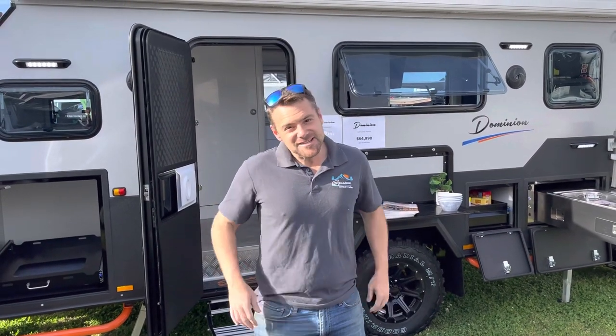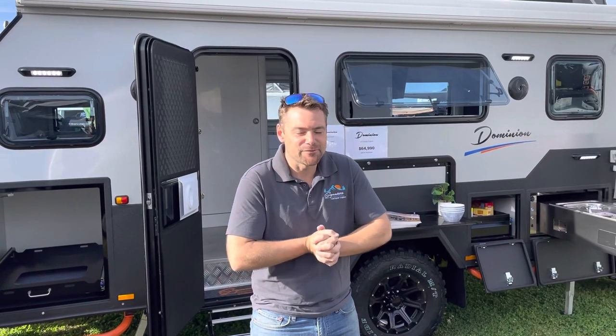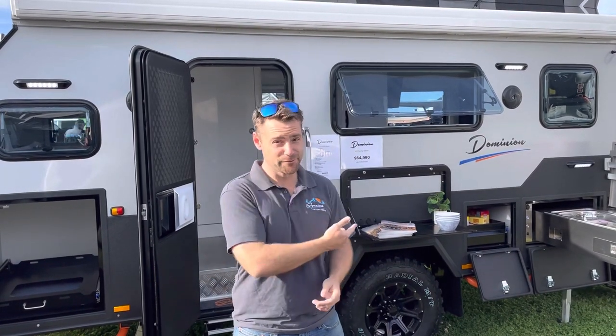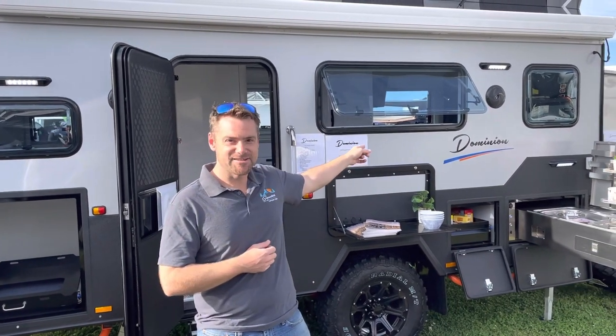Hey guys, the most anticipated camper in the SCT line is finally here. It's been the most requested camper for a long time. I'm going to do a very quick walk through so you guys can see it on Facebook. There'll be a full detailed review coming out very shortly where we'll do a full run through everything, but let's take a quick look at this brand new camper — it is the SCT Dominion.